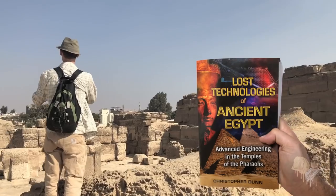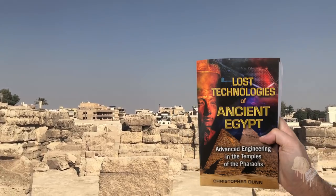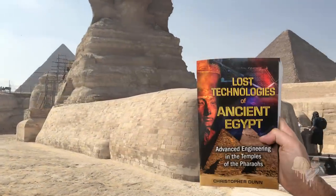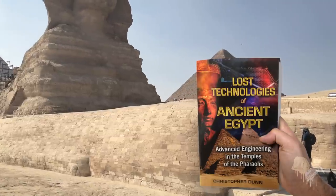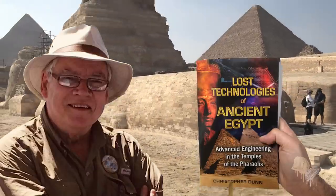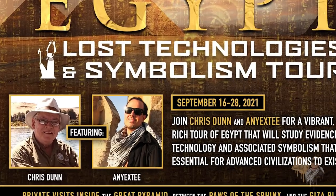Ancient advanced technology has become a very popular subject on YouTube. A lot of people talk about this, but few can provide an in-depth analysis and explain it from 50 years of professional experience in engineering, manufacturing, tool making, and space-age precision the way that Chris Dunn can. As an independent researcher myself, I have always been interested in going straight to the source. This is why I am very excited to have the actual pioneer of this theory joining me for our next tour of Egypt — the Lost Technologies and Symbolism Tour.